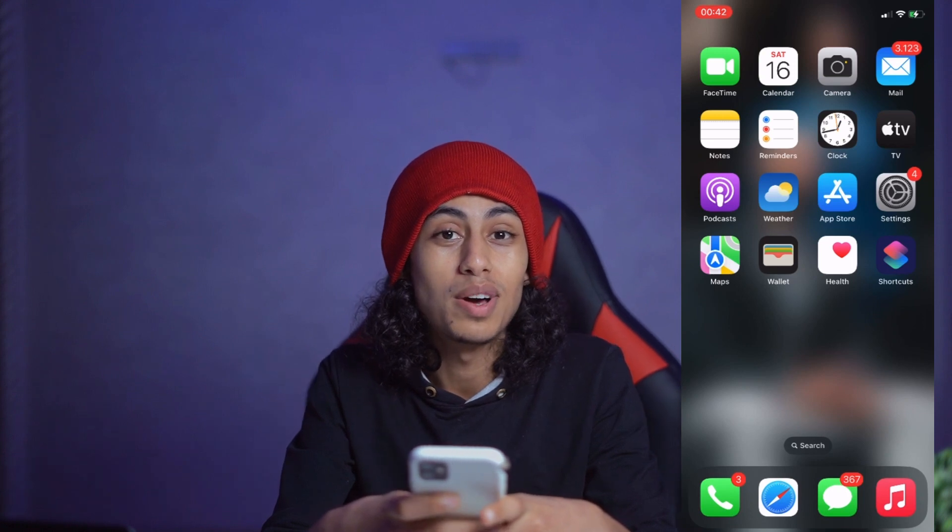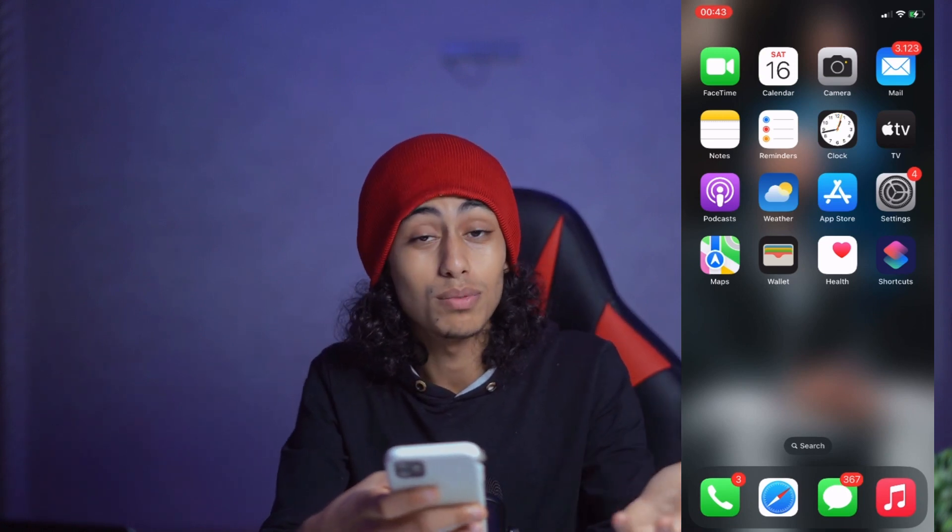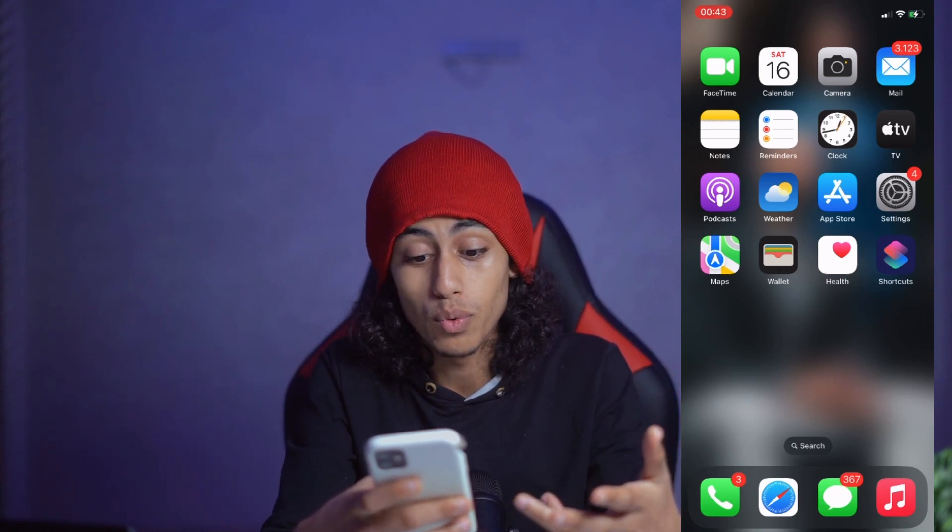Hey guys, I hope you're all going well. Welcome to Yalan app channel. For today's video, I'm going to show you how you can create a Clickbank account. It's not something difficult — I'm going to show you step by step how you can do it.